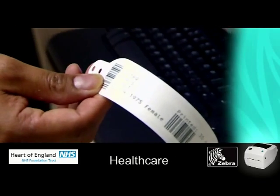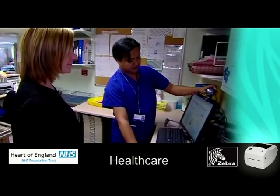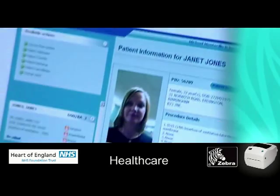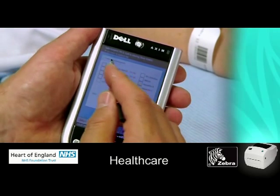The new solution we have in place is called the Safe Surgery System and it consists of three components. One is the 13.56 tag which is embedded in a normal wristband. The second is an electronic patient record with a patient's photo embedded on it. And the third is the use of a wireless network utilising personal digital assistants, which the doctors and nurses utilise to do the checking during the preoperative process.